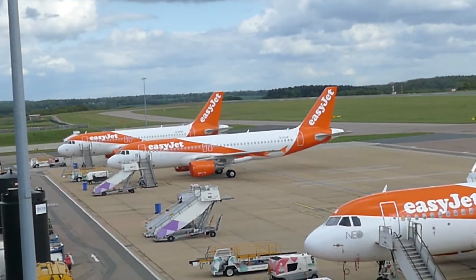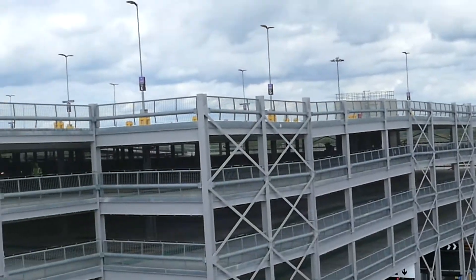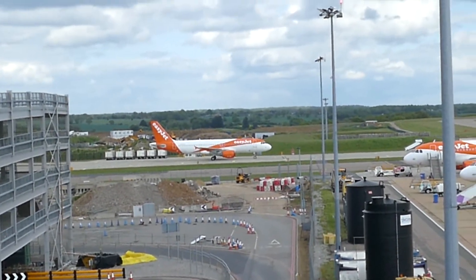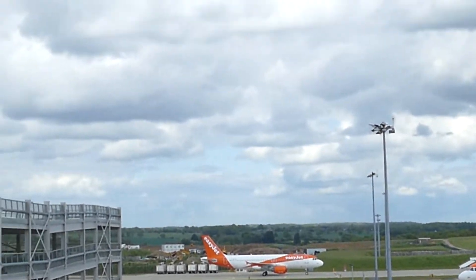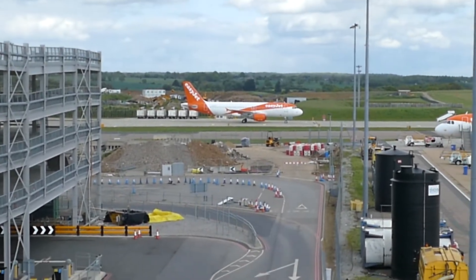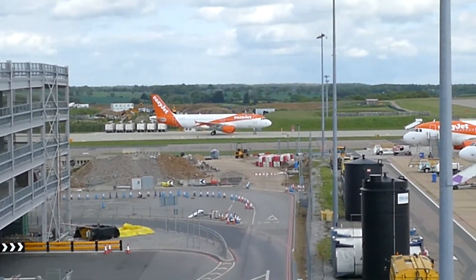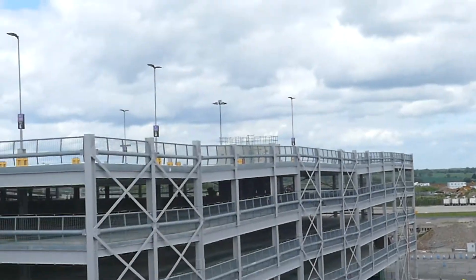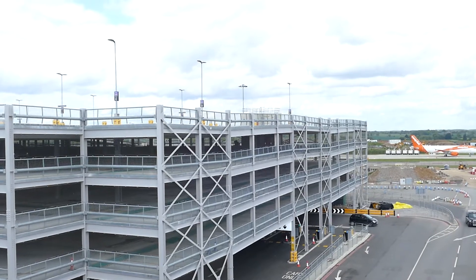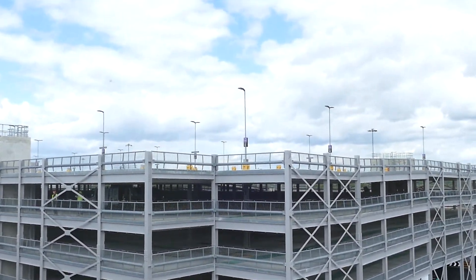Over here is another EasyJet A320, registered Golf Echo Zulu Tango Zulu - the quality of the zoom isn't brilliant but there you go. Currently multi-story car park two is closed off due to work going on, unfortunately.